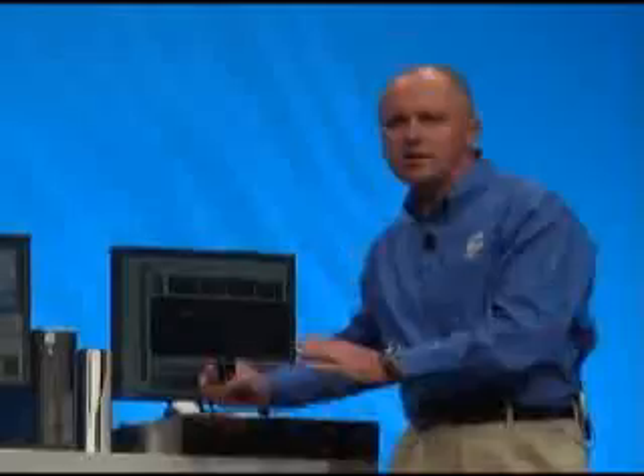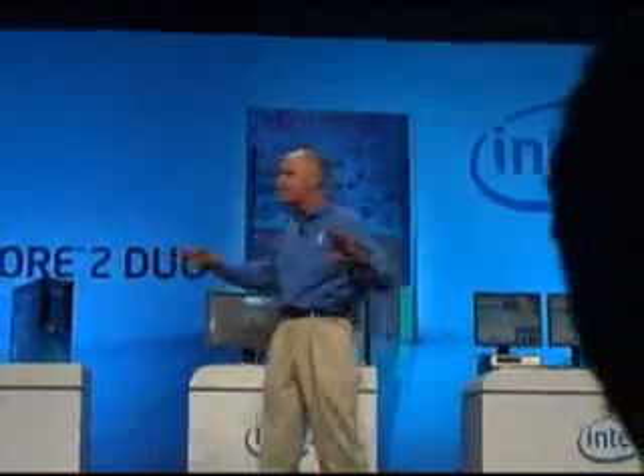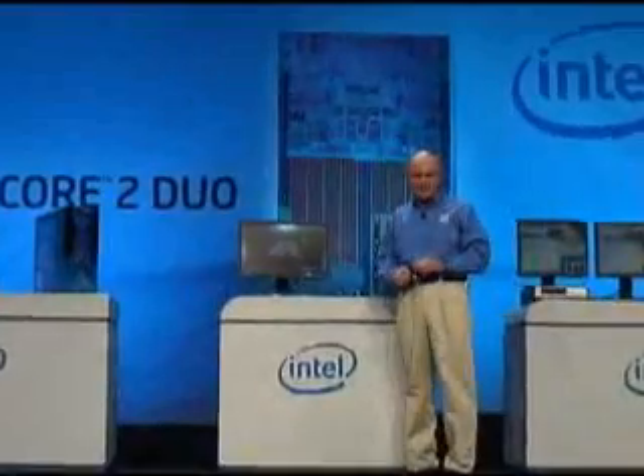So there is the architecture inside of servers. Here it is inside of business desktops. Now let's take a look at it inside of entertainment applications — some new types of entertainment applications.